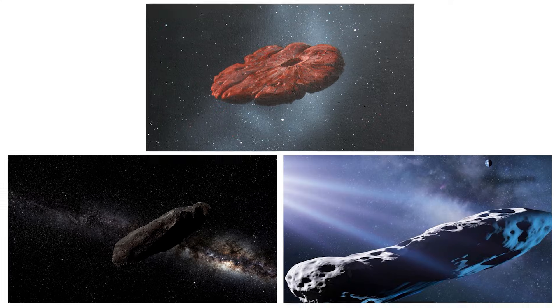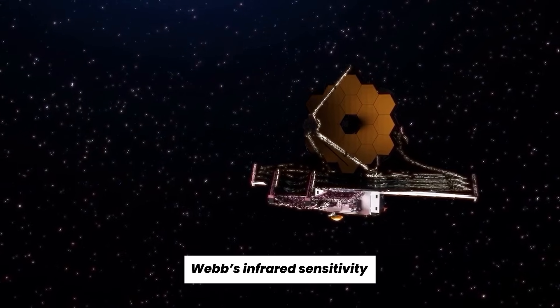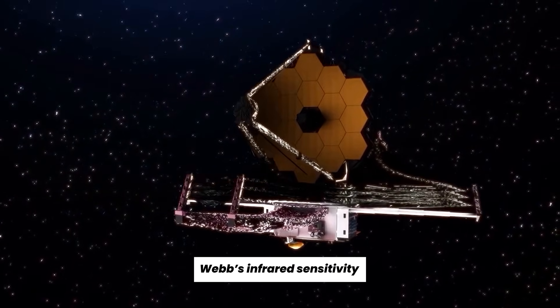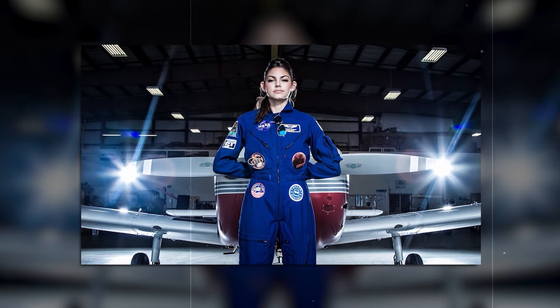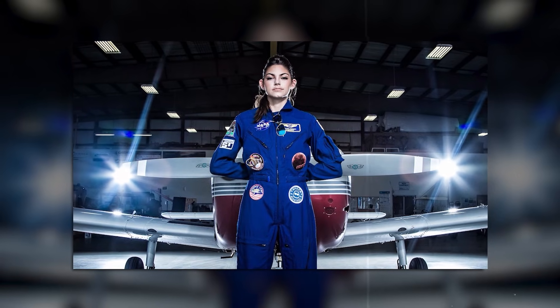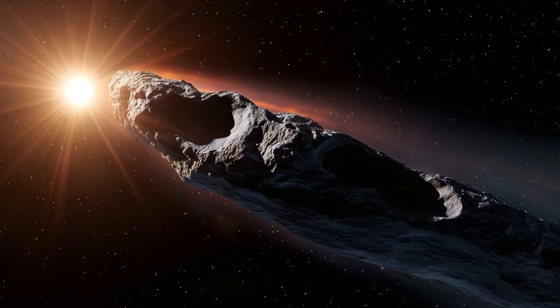The return of Oumuamua wasn't expected. Most believed it was long gone, forever out of range. But now, thanks to Webb's infrared sensitivity, it's back in view. And the implications are huge. We always thought it was a one-time visitor, said Dr. Emil Carson from NASA. We didn't think we'd see it again, until Webb did. With this surprise sighting, scientists scrambled to understand how Oumuamua became visible again after all these years.